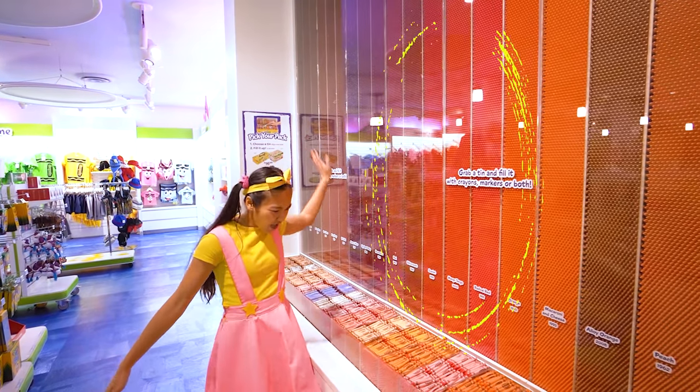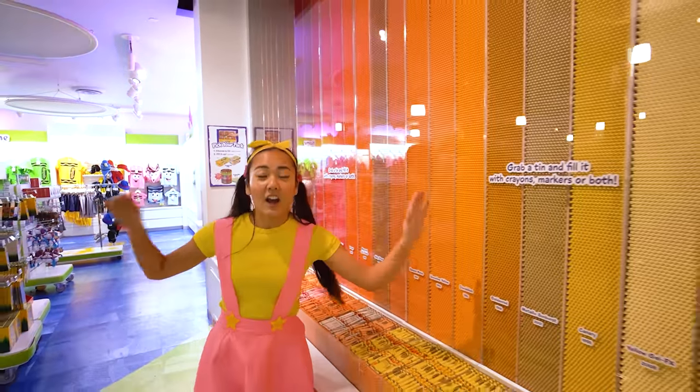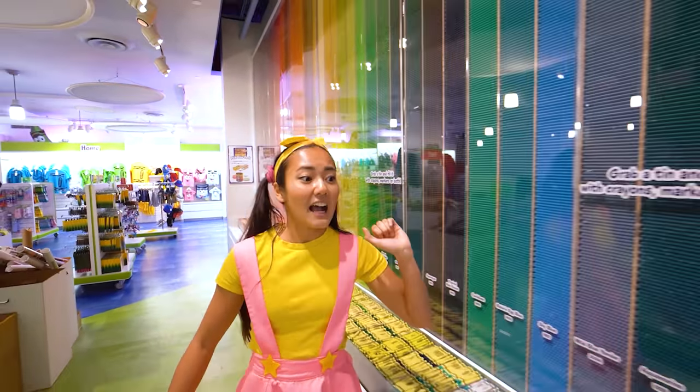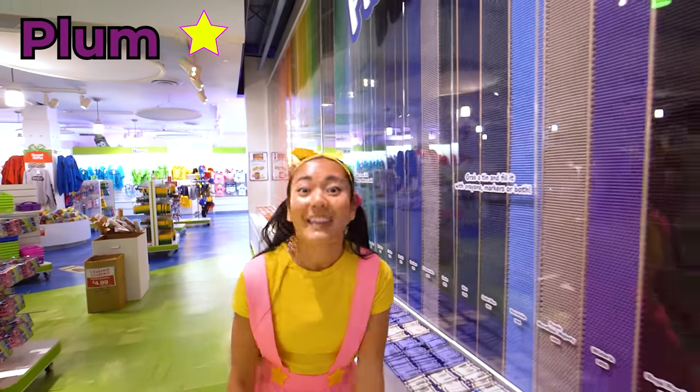Crayons! There are hundreds and thousands and millions of crayons here, in all sorts of different colors! I have so many favorite colors! What's yours? I love sky blue! I love plum! I love yellow!